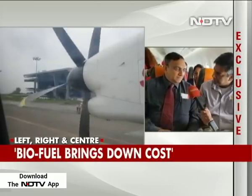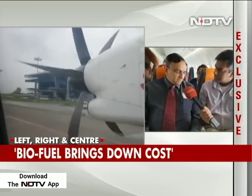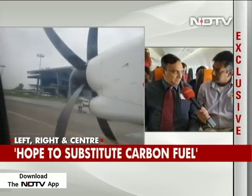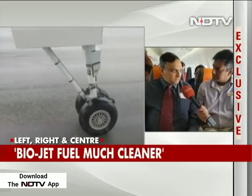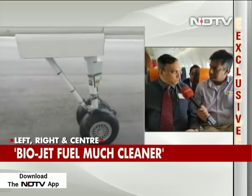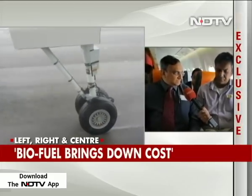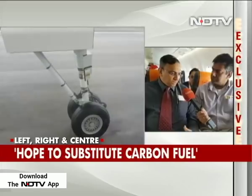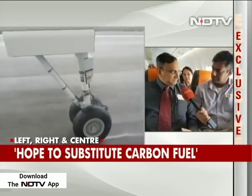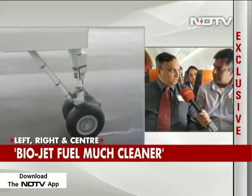The sulfur level in the bio jet fuel is less than 10 parts per million, whereas in conventional aviation turbine fuel the specification is 3,000 parts per million. So we're releasing much less emission into the upper atmosphere. The greenhouse gas emissions and carbon footprint are lower by something like 50 to 80 percent on a 100% substitution basis. Substituting by 25%, we'll be saving 12 to 20 percent of carbon footprint on this flight.